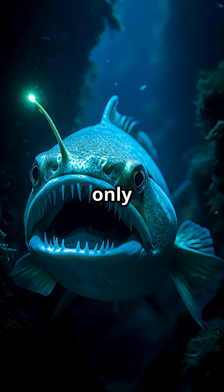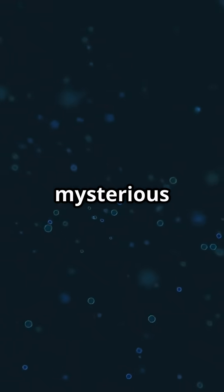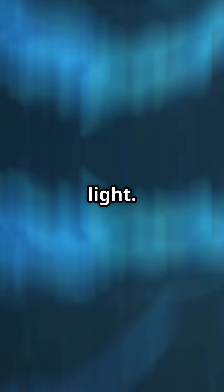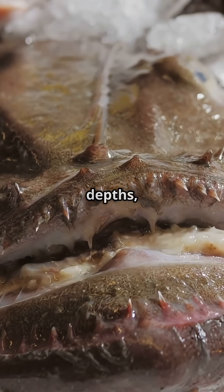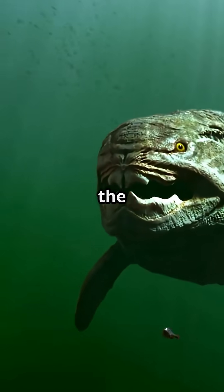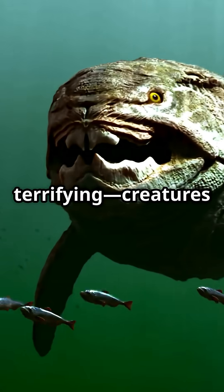But the lanternfish isn't the only master of light down here. Meet the anglerfish. This mysterious predator has a glowing lure that dangles from its head like a fishing rod made of pure light. It uses this light to attract curious prey in the pitch-black depths, then snaps its fearsome jaws shut in an instant. With its monstrous teeth and haunting glow, the anglerfish is one of the most bizarre and terrifying creatures in the deep.